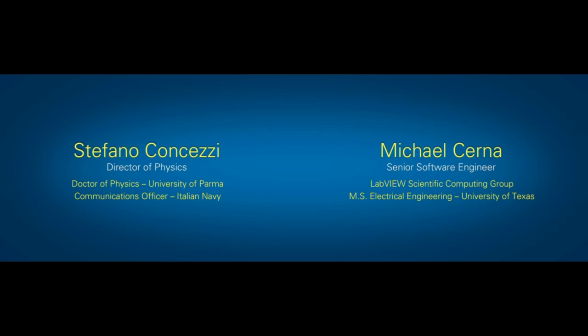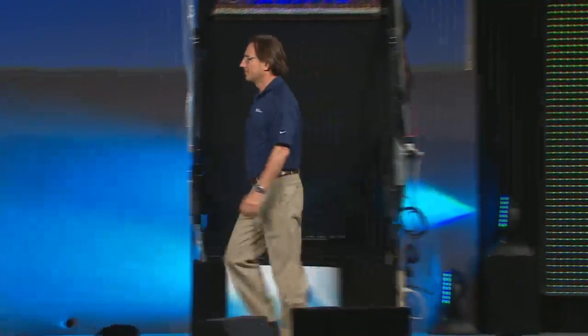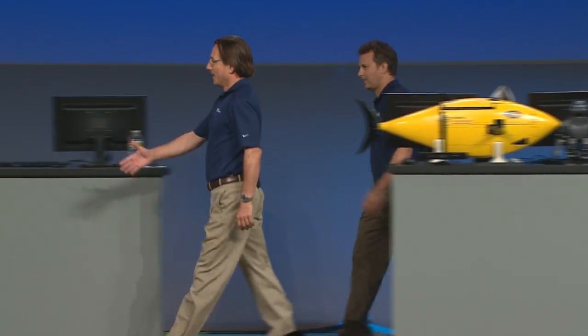The National Academy chose to look at providing energy from fusion. Fusion is a very elusive source — scientists have been trying to scale this technology for more than 50 years to the scale that we need globally. To give us all an education on where we're at currently in the world and the state of fusion, I'm excited to bring to the stage Dr. Stefano Cancesi, director of our physics segment, as well as Michael Cerna, senior software engineer at National Instruments.